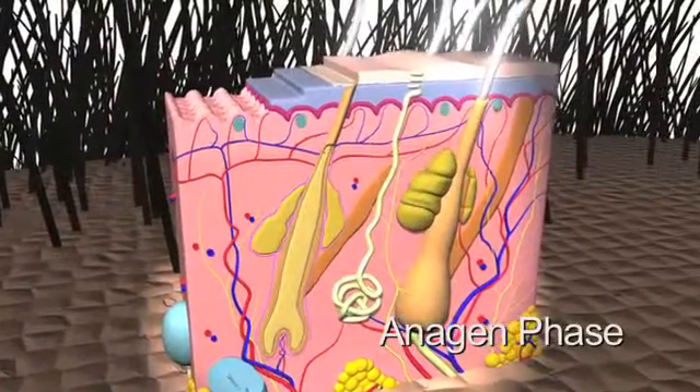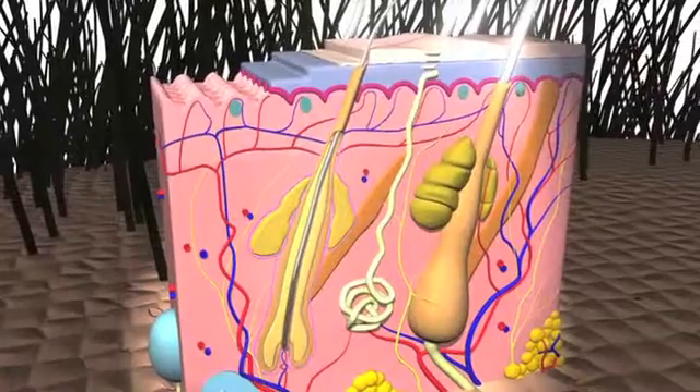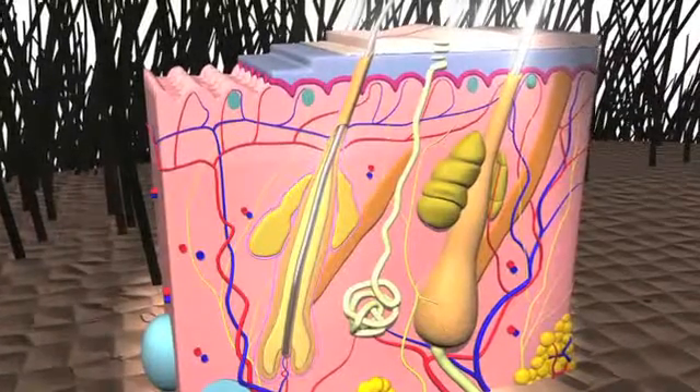During the initial anagen phase, hair actively grows in the follicle. Scalp hair stays in this active phase for two to seven years.